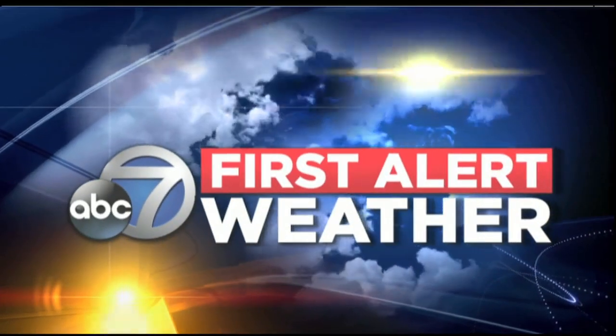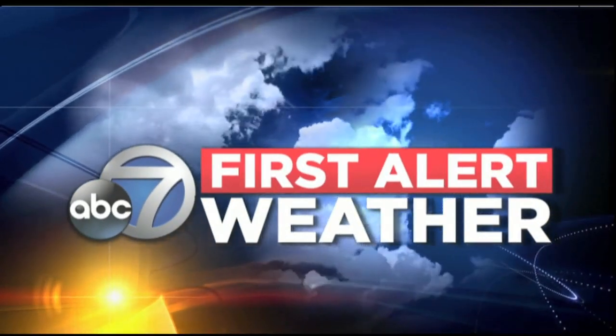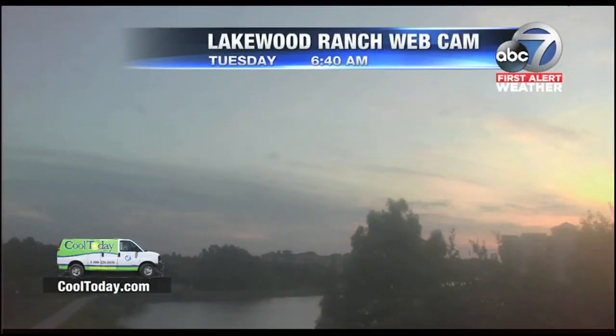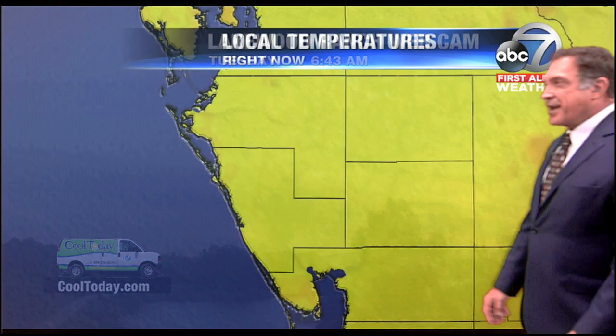ABC 7 First Alert Weather forecast with meteorologist John Scalzi. Quiet conditions across the Suncoast. The Lakewood Ranch webcam shows a beautiful start to the morning with a lot of blue sky, a few fair weather clouds, and certainly a lot of resplendent golden sunshine coming your way today. We're looking at pretty quiet conditions everywhere.